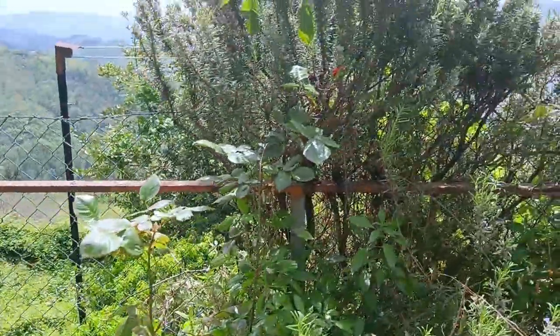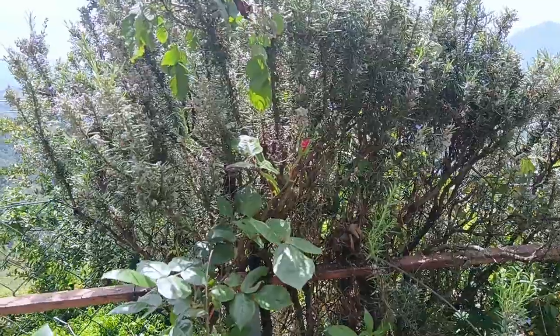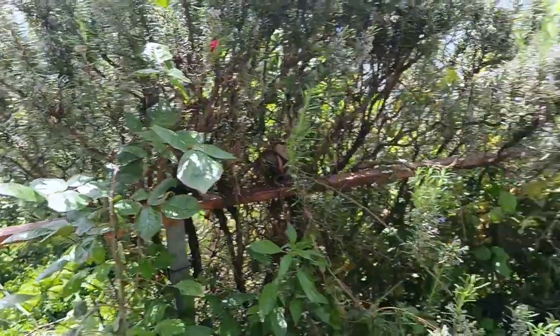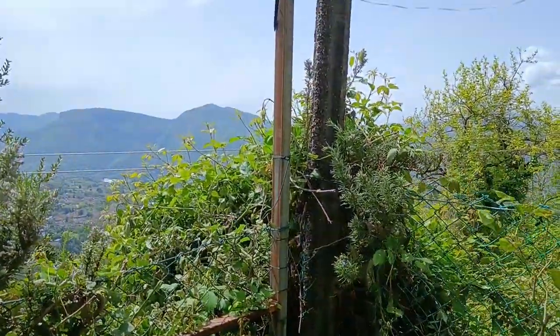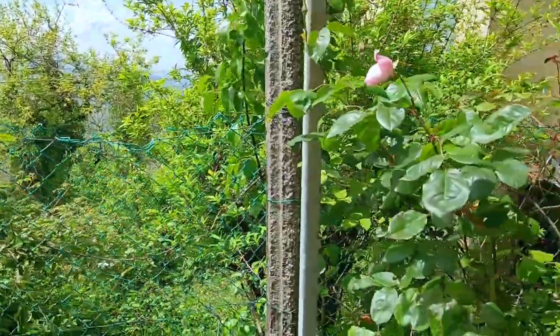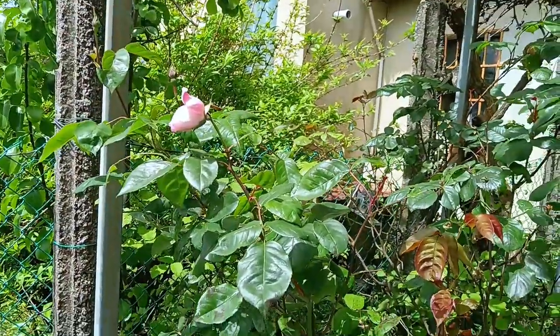I've pushed the brambles back down into the abandoned garden below. I've kept most of the rosemary and got the brambles out of it. The rose is in bud so I'll cut that back once it's flowered. I've worked so hard pushing these brambles back and now you can start to see my view. I'm so pleased and there's more air coming into my little garden.